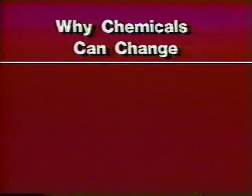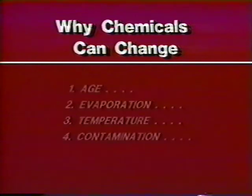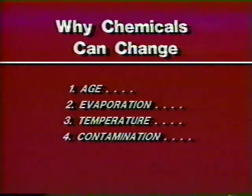There are reasons that chemical substances undergo changes. These are four of the most common: age, evaporation, temperature, and contamination. In different ways, they can each create potentially dangerous situations.